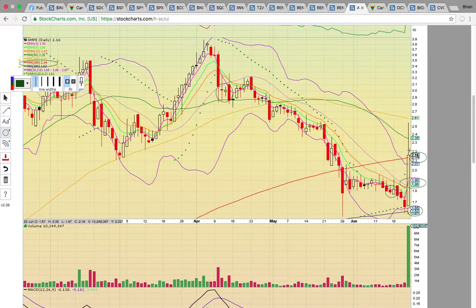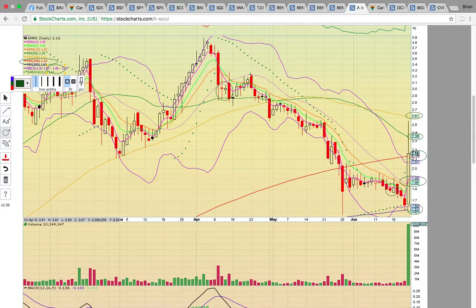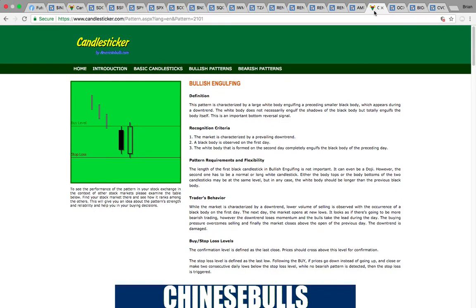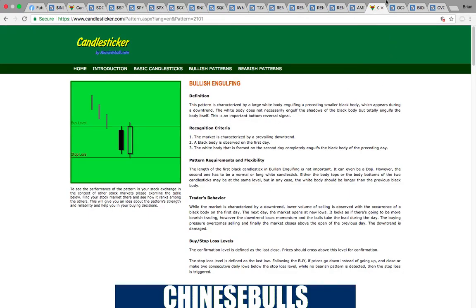It needs to stay above 214. If it can stay above that level, that would be bullish. The next level to break is the 50-day simple moving average at 235, and then the 100-day simple moving average at 261. If it dropped below 214, it could come back down and test the middle Bollinger Band — it needs to hold 186 to get a new uptrend going. This was a nice move for AMPE with that huge volume spike. It confirmed the bullish engulfing reversal pattern formed on the 18th.